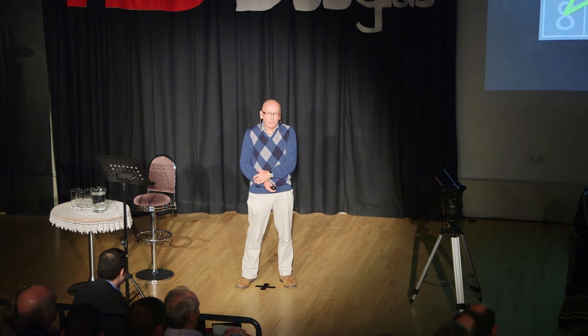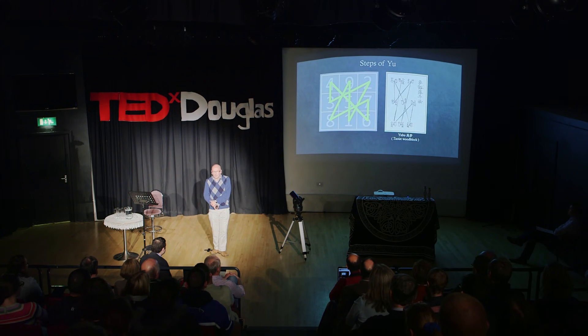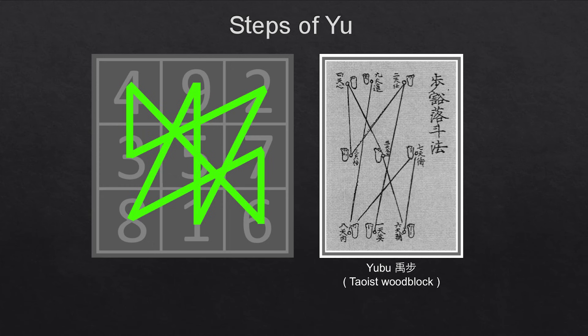One of the uses of this Lo Shu square relates to something called the Steps of Yu, or the Yu Bu. The Taoist priests have a mystic dance step, which is to step forward and then slide the back foot, because Yu himself was lame through all his labours. If you trace the numbers of that square from one to two to three to four and so on, you create that pattern. The Taoist priests walk through the temple using that movement, and by entering the different areas of the temple, each with its own particular significance, they believe they acquire supernatural powers.